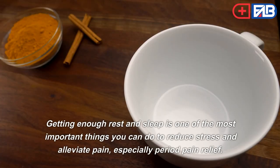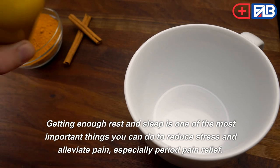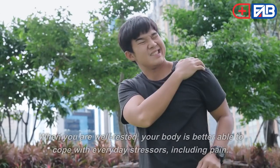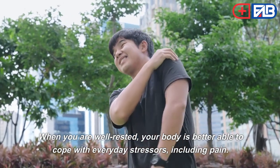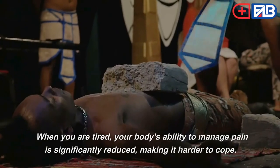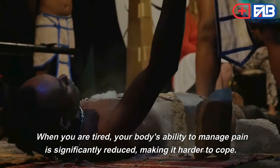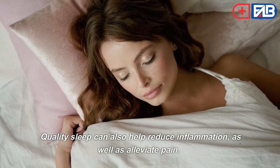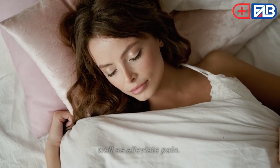Eighth, getting enough rest and sleep is one of the most important things you can do to reduce stress and alleviate pain, especially period pain. When you are well-rested, your body is better able to cope with everyday stressors including pain. When you are tired, your body's ability to manage pain is significantly reduced, making it harder to cope. Quality sleep can also help reduce inflammation and alleviate pain.